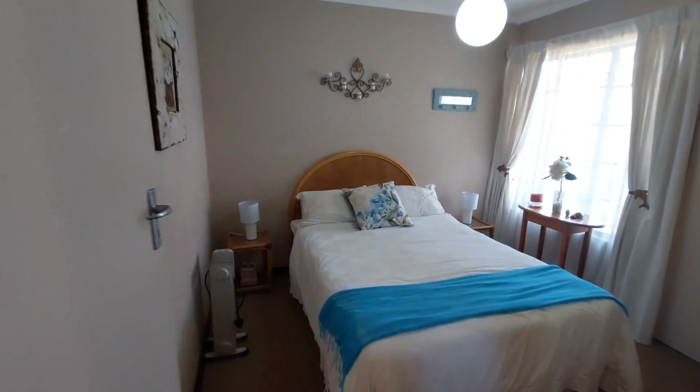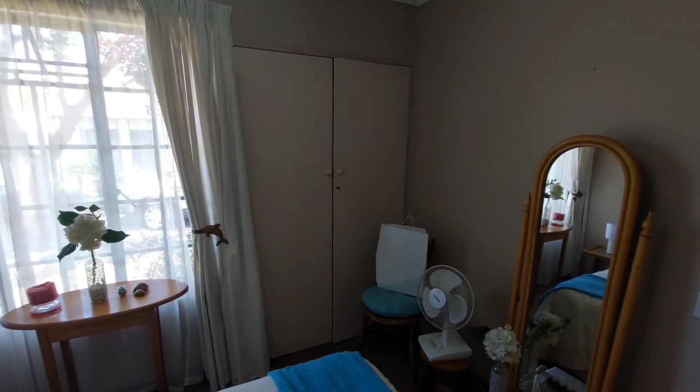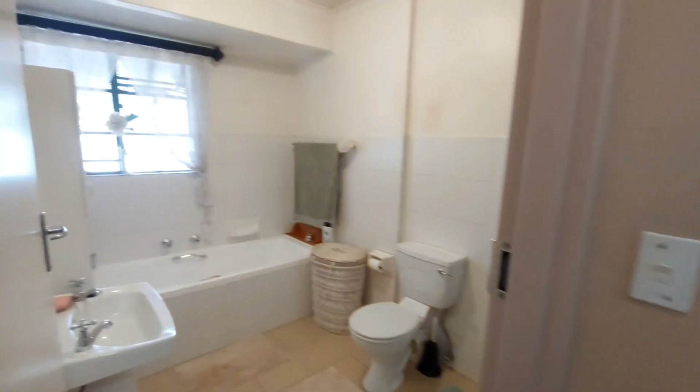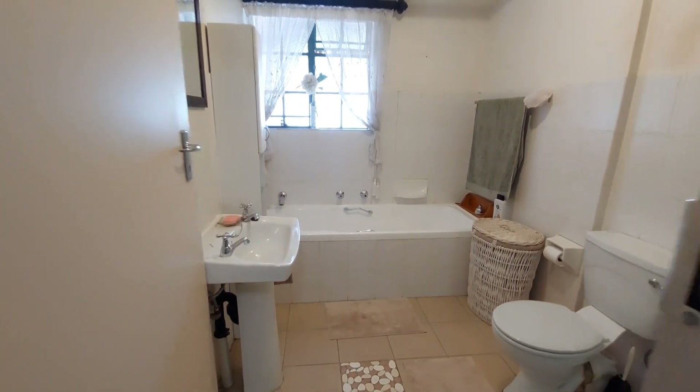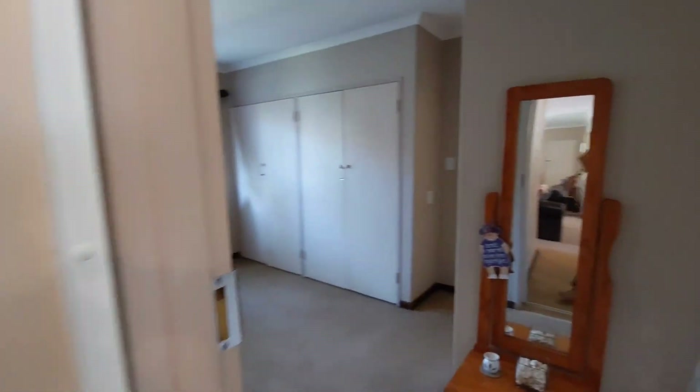Down to the sleeping arrangements. The second bedroom is a nice size with built-in cupboards. The guest bathroom is fully fitted with a basin, bath, toilet and shower. And then moving on to the main bedroom.